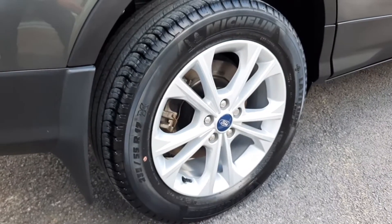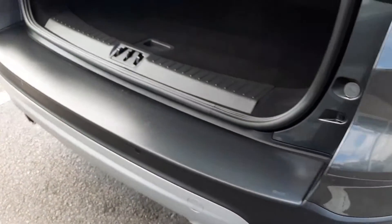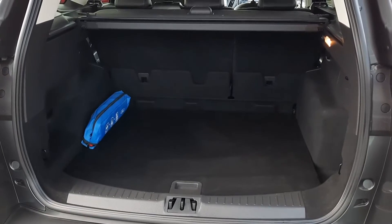Here we have our 17 inch titanium alloys with parking sensors on the rear. This car also features a rear parking camera and as you can see there's plenty of space inside the boot.